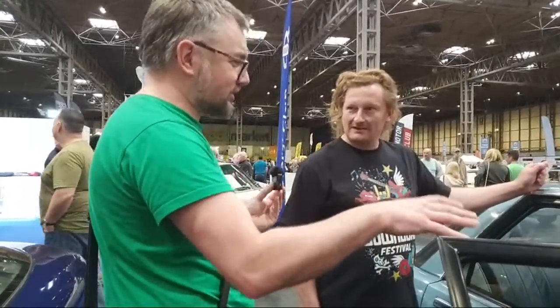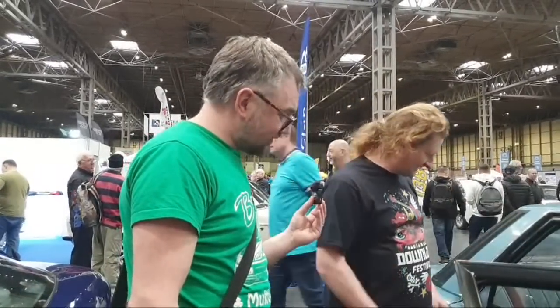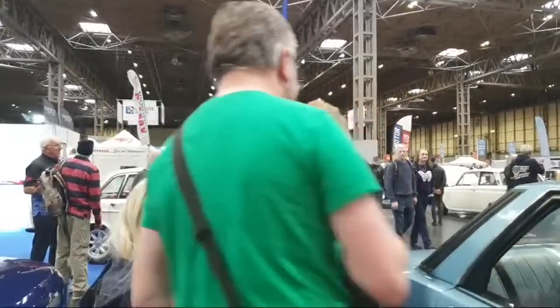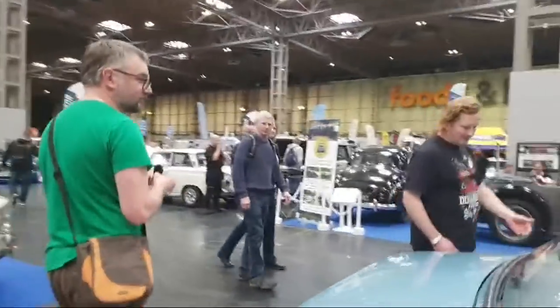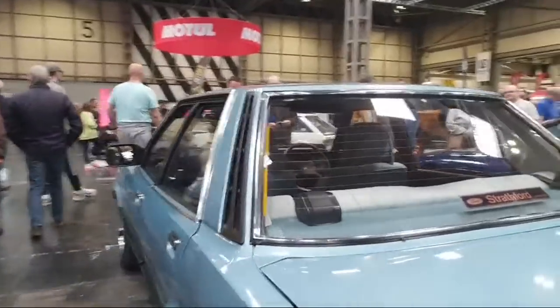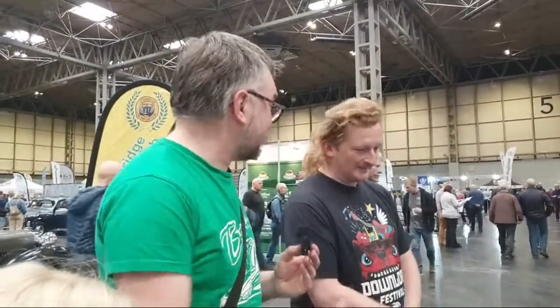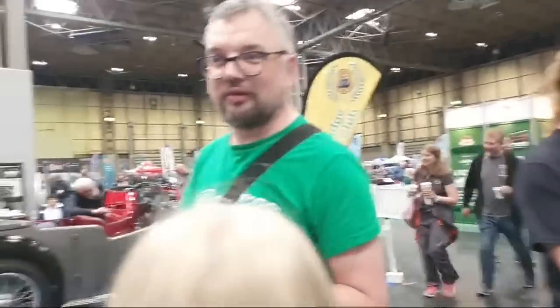It's great to see a car in this condition because try as you might you can't really restore a car to this standard — it never has quite the right feel. This is original paint. It's only original once. It's got some fantastic features — even the original Ford door gaps! 'That's how it came from the factory.' Thank you for showing us around — a lovely car.